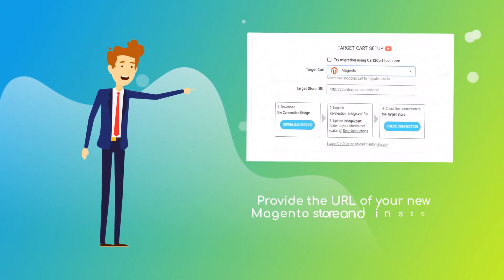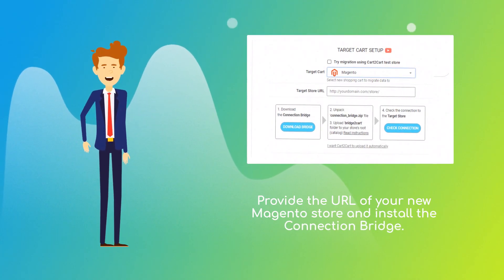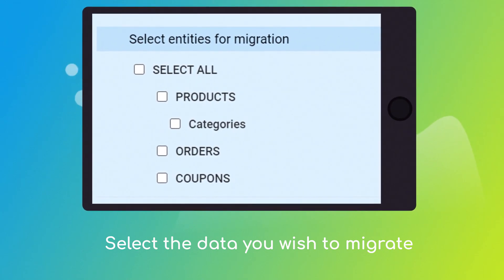Next, provide the URL of your new Magento store and install the connection bridge. Once done, click the Choose Entities button to select the data types you'd like to migrate to Magento.